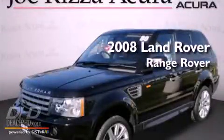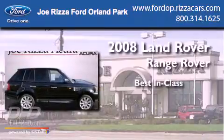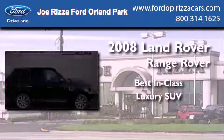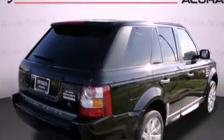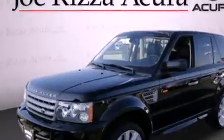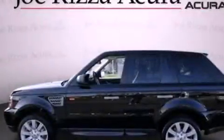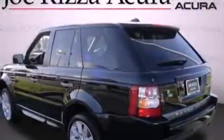This is a 2008 Land Rover Range Rover. Its top features include a navigation system, a moonroof, a Harman Kardon audio system, alloy wheels, and the heated seats can warm you up in seconds, keeping you and your passengers comfortable the whole trip.